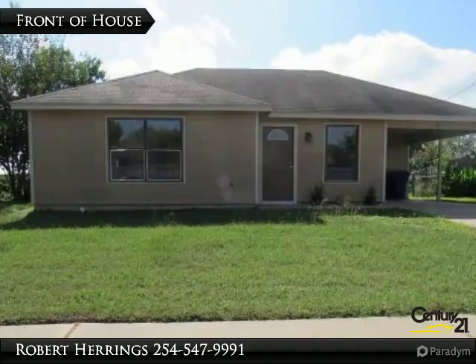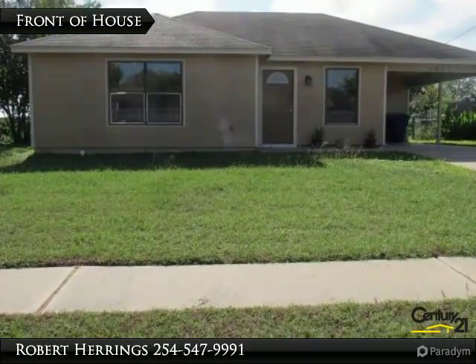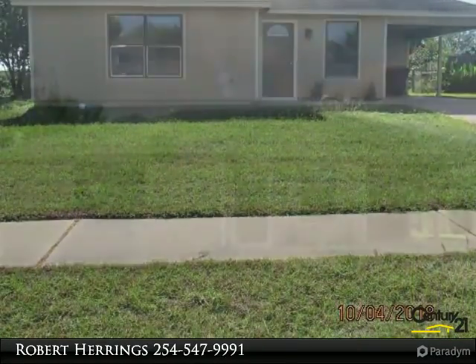The future is now — start out right in this 2-bedroom, 1-bath, 894-square-foot home in Copper's Cove.